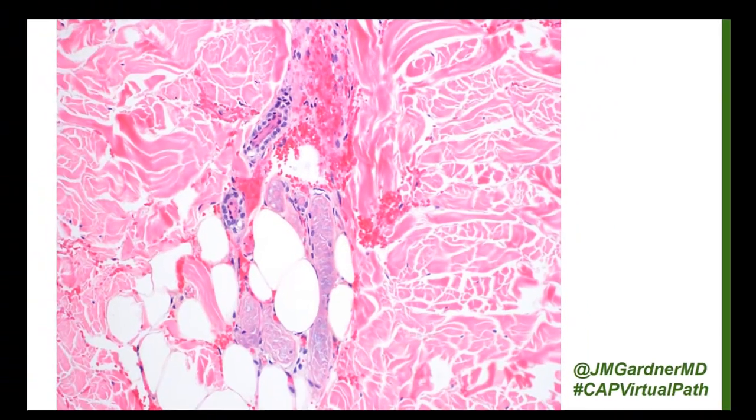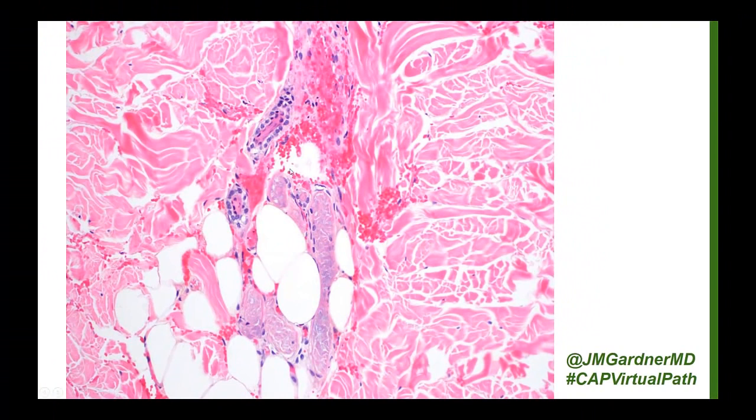In this case, right here was a vessel and it is totally occluded by thrombus. On the GMS and PAS staining there was actually some fungus in this vessel, and a lot more fungus elsewhere. But the point of this picture is to show the eccrine coil necrosis — a very striking clue for acute ischemia when you have it.